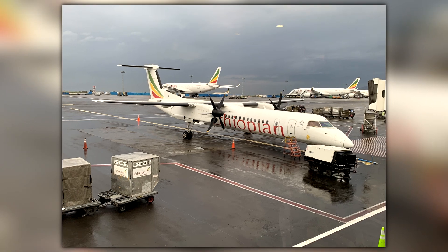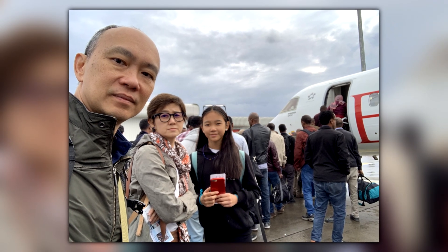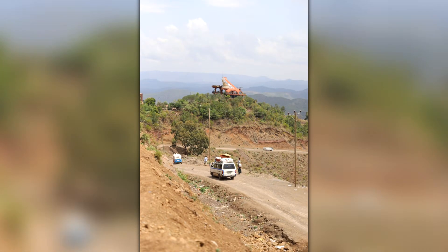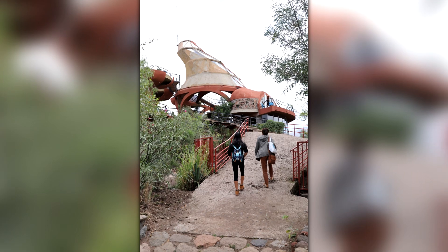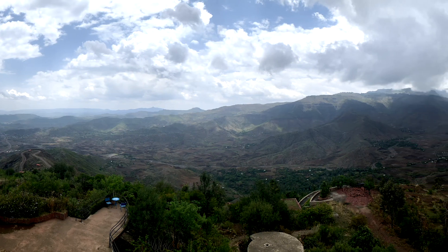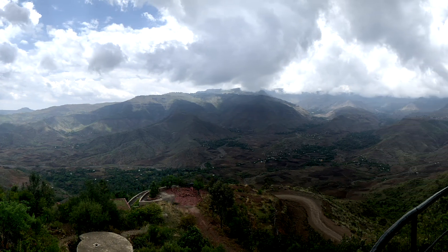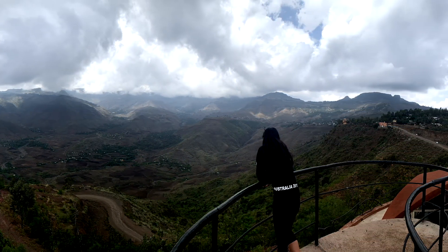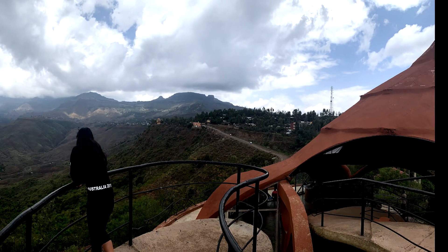Then we flew from Addis Ababa to Lalibela, which was the main aim of our Ethiopian leg. One of the first stops was this place called Ben Abeba for lunch — an amazing place perched right on top of a cliff overlooking a stunning vista. You can see the winding roads at the bottom, lots of birds flying and chirping around. My daughter was just standing there enjoying the view from Lalibela. That's the restaurant name — Ben Abeba.